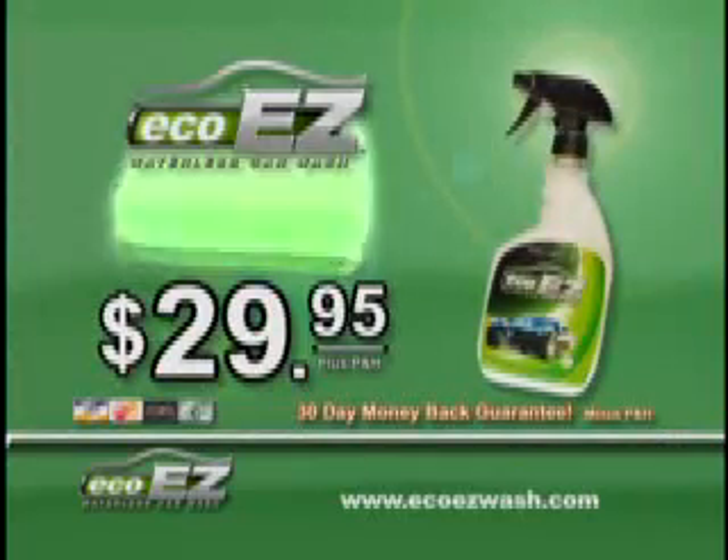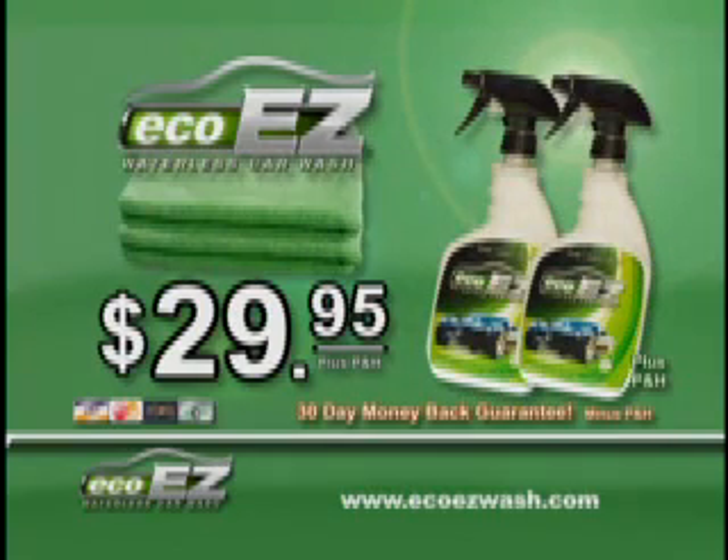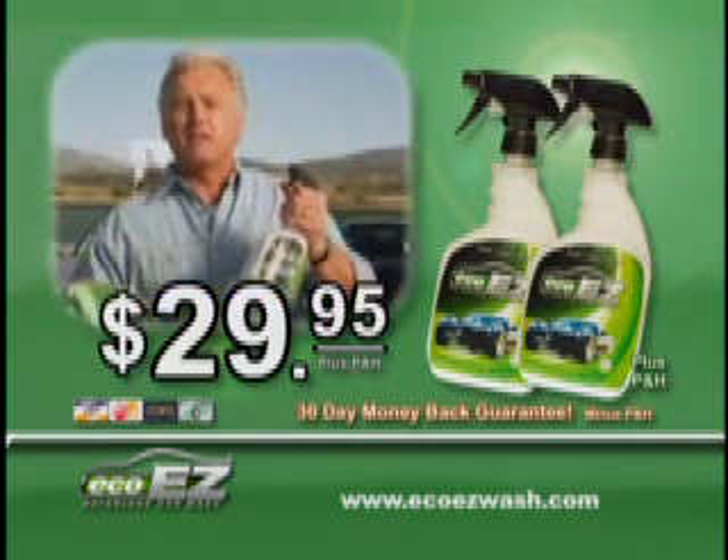Get EcoEasyWash plus two industrial-strength microfiber towels for just $29.95. But if you call in the next 15 minutes, we'll send you an additional bottle free — just pay processing and handling. That's two large 32-ounce bottles, enough for up to 20 car washes.